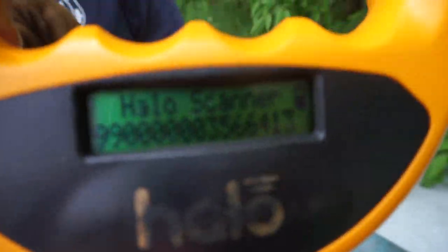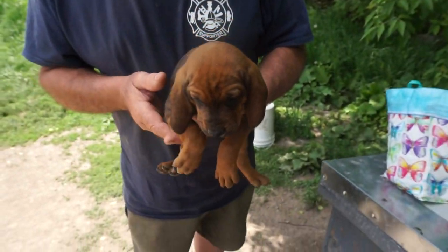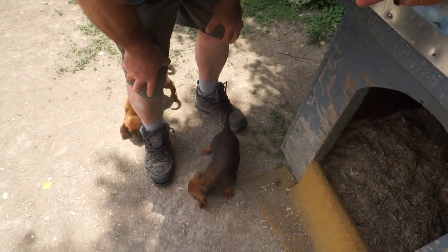I love this scanner. That's awesome. Okay, so we'll start with the little baby boys next.